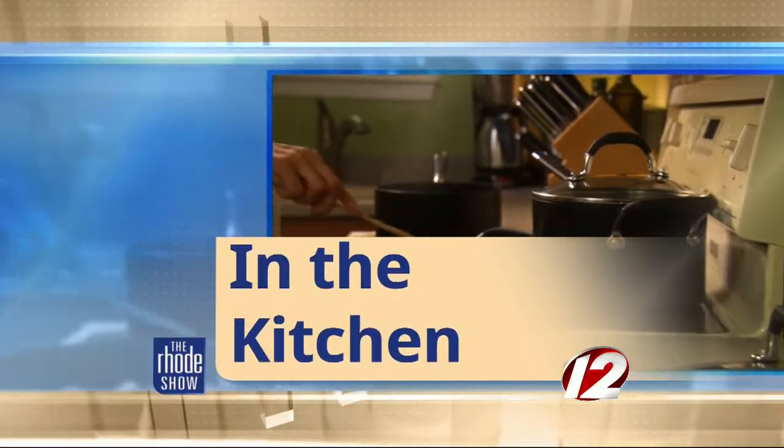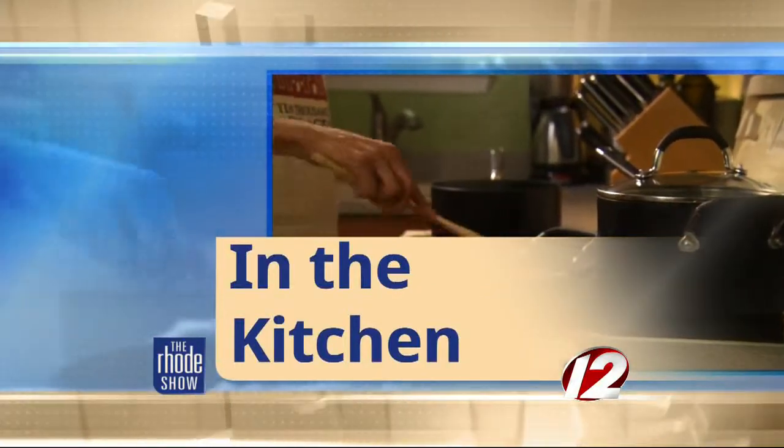Welcome to Roadshow Kitchen. We are cooking with Napolitano's Brooklyn Pizza. Christi Flannigan joins us — she is the owner and chef. She does it all. And today she's going to be making cheese and meatball calzones.